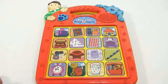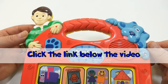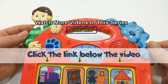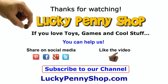Thanks for watching everybody. If you want to find this item, click the link in the description area below the video. You can also watch more videos in this series by clicking here. Thanks for watching, and always remember: if you see a lucky penny, pick it up.